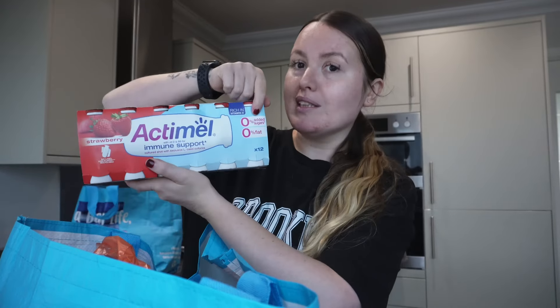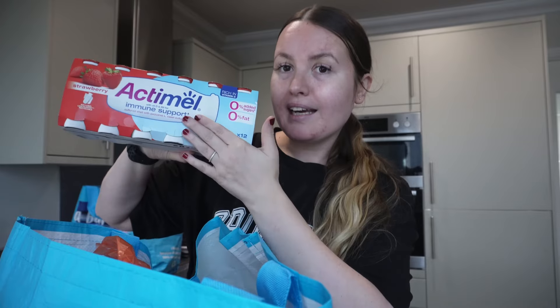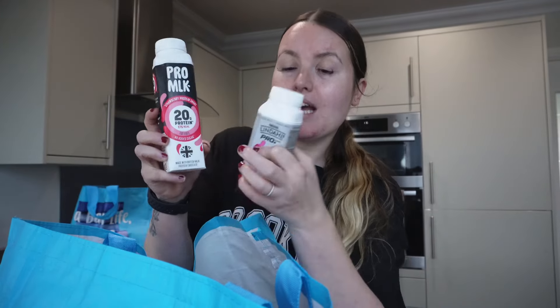I love watching these types of videos, so let's start with the shopping. Starting off with Actimel — me and my husband both have these, and the zero percent ones have way less sugar. The difference in sugar is crazy. I have one every single day and it's supposed to help with gut health. I've also got a ton of protein shakes — these are a pound and were on offer for 75p.